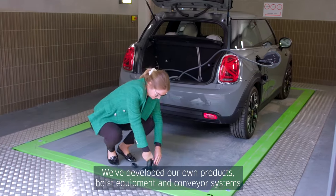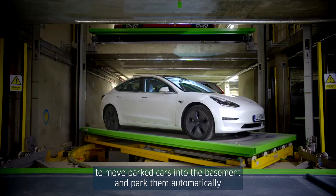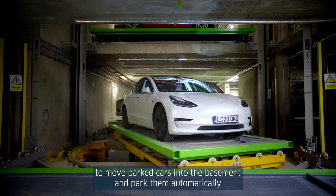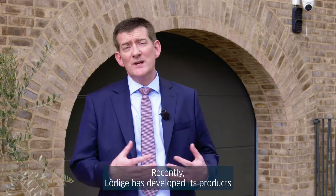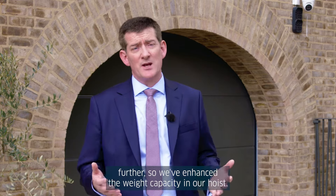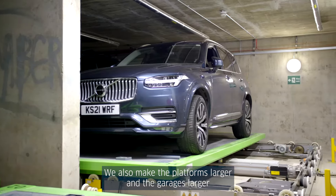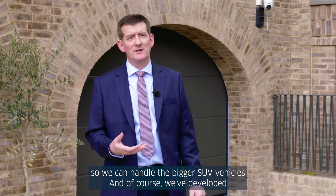We've developed our own products — hoist equipment and conveyor systems — to move parked cars into the basement and park them automatically within a tight confinement of a building such as this. Recently Ludica has developed its products further, enhancing the weight capacity in our hoist. We also make the platforms larger and the garages larger so we can handle the bigger SUV vehicles.